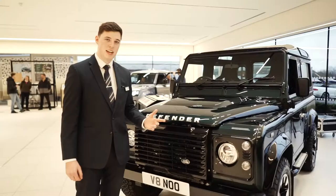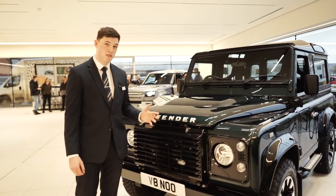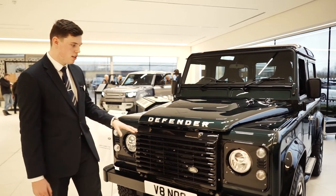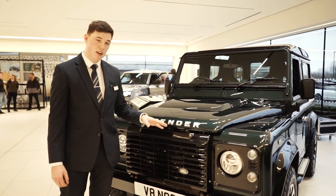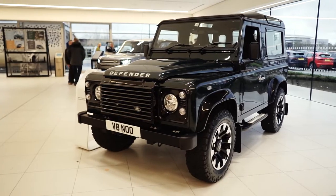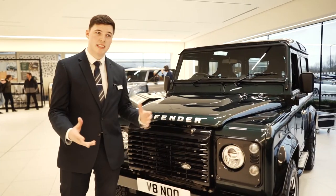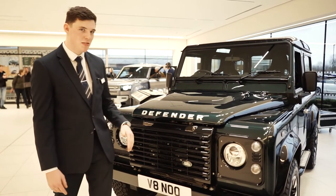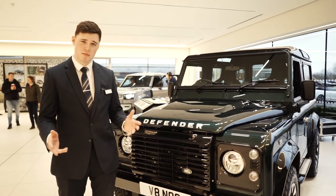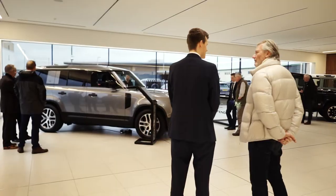We're also very fortunate today to have the V8 Works Edition. This is one of just 150 vehicles, finished in Aintree Green — it looks absolutely stunning. This one's got the V8 5-litre engine built into it, the same as you'd find in the F-Pace SVR, F-Type SVR, as well as the Range Rover Sport SVR. So plenty of power — you can imagine that in the Defender. It's also the first Defender to have disc brakes built into it. It's a very, very rare vehicle.